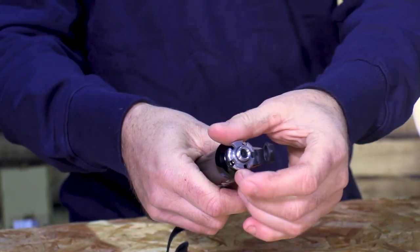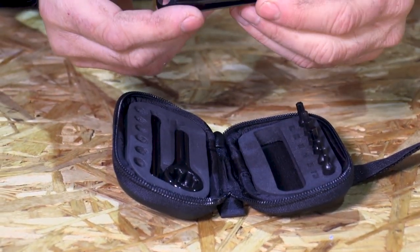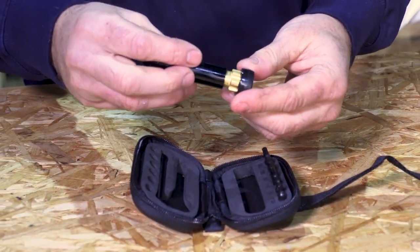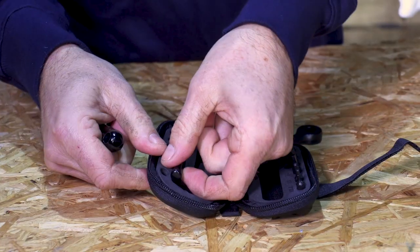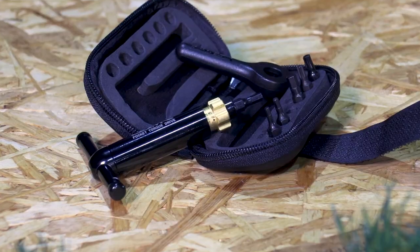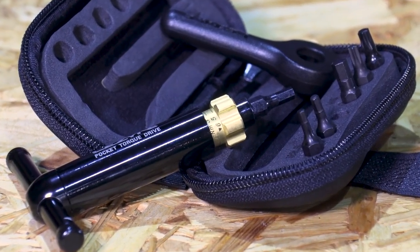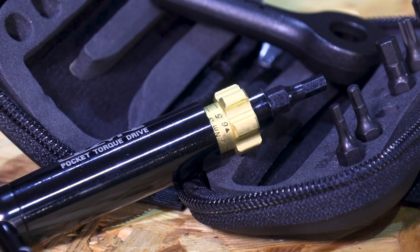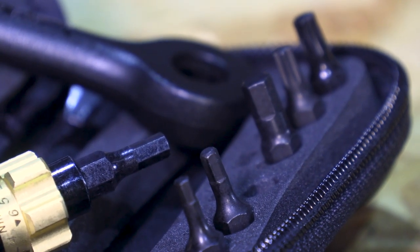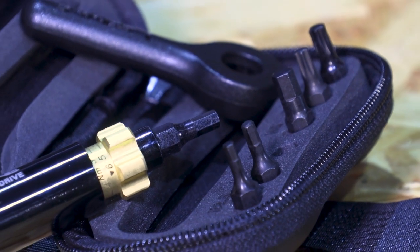Next up we've got the Lezyne Pocket Torque Drive. This is a beautifully crafted torque wrench which comes pre-calibrated in a ratchet tool constructed from durable lightweight machined aluminium. With the handle removed, the wrench packs up neatly into a compact moulded EVA case. It comes with six hardened steel bits including two-and-a-half, three, four, and five mil hex bits, and T20 and T25 Torx bits. You get a custom composite matrix key that helps you adjust the wrench's torque setting — adjustable between two and six newton metres in half newton metre increments, making it perfect for getting things just so out on the trail.